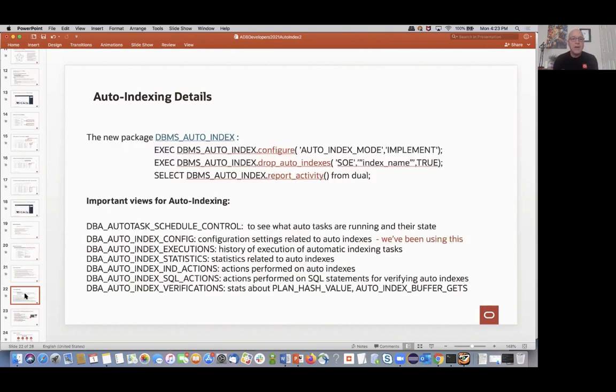The DBMS_AUTO_INDEX package lets you configure settings, drop auto-indexes, and get reporting activity. There's a whole bunch of other views worth knowing about: DBA_AUTO_TASK_SCHEDULE_CONTROL to see running state of auto tasks; views for configuration, index execution stats, and actions performed against those indexes. When you create a report, it's going into all these views and pulling everything out and packaging it for you. If you want to look at these views individually, you can.